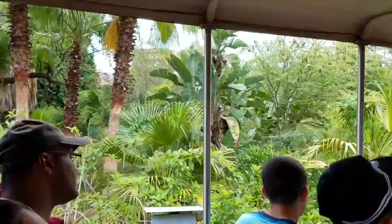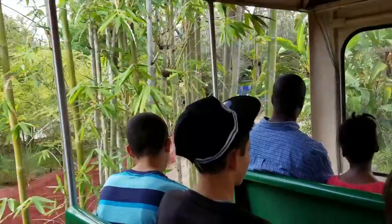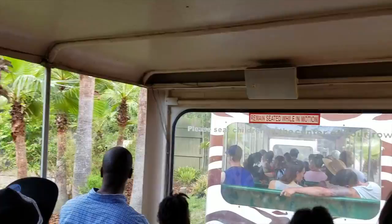We are headed over the safari tunnel back to the tram station. Hope you guys enjoyed your expedition. If you have any questions at the end of the tour, feel free to come up and ask. I do ask that you remain seated until we reach the tram station. Once we do, exit to your left-hand side. Once again, hope you guys enjoyed your expedition — enjoy the rest of your day here at Lowry Park Zoo, and take a safe trip home.